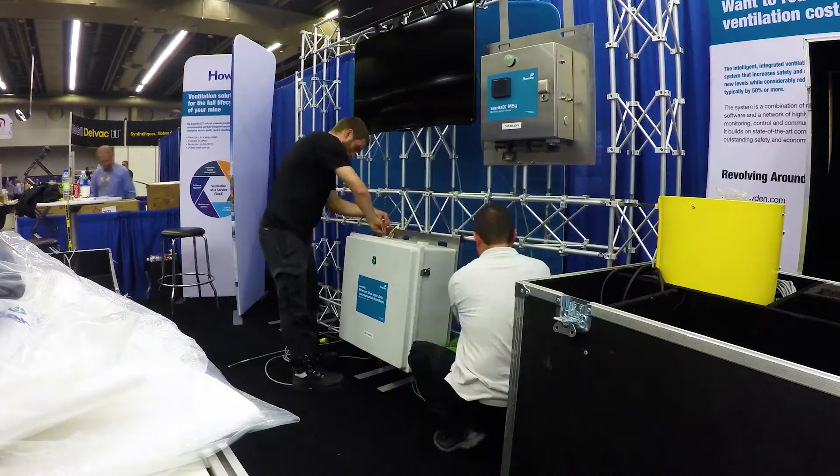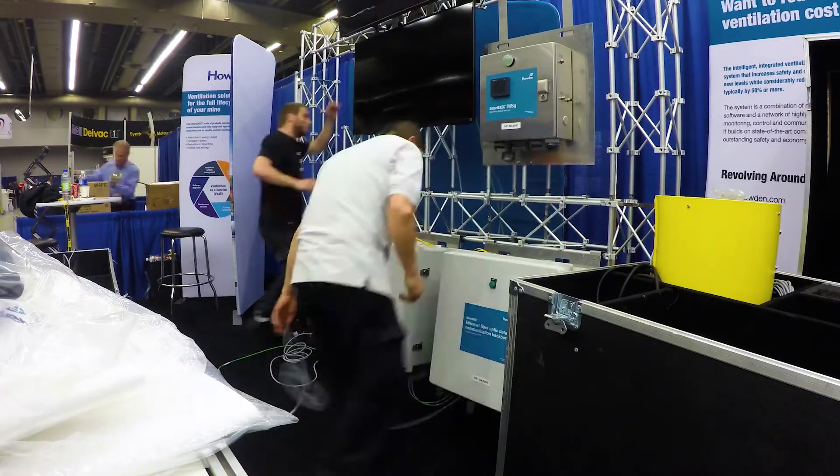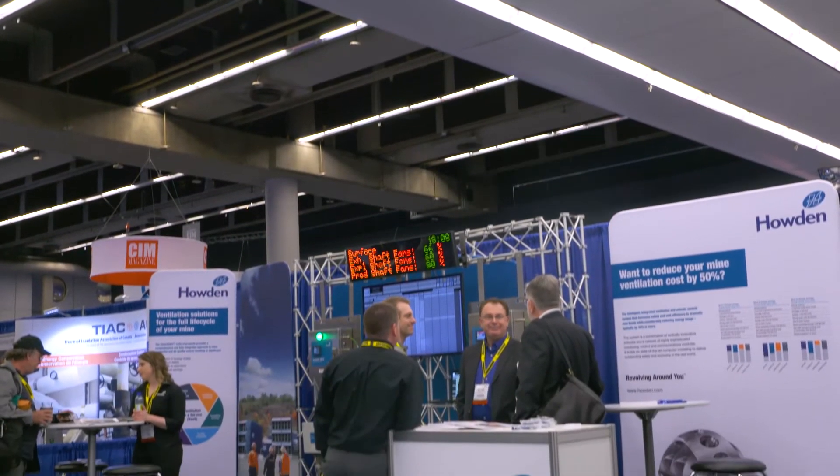During the months of June and July, we'll be attending a number of events and exhibitions all over the globe. They give you a great chance to meet with our product experts. You can find out where we'll be at howden.cloud/events.